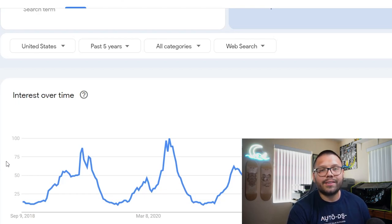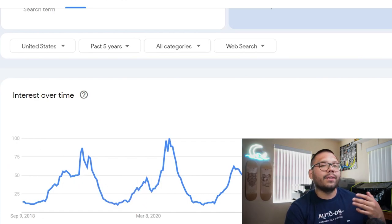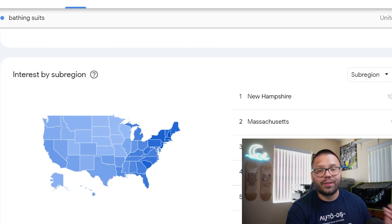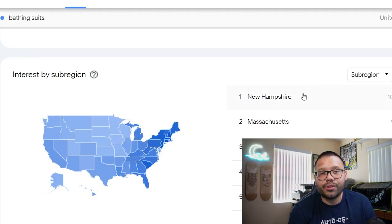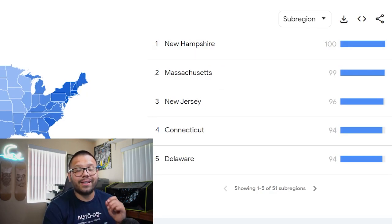A cool feature with Google Trends is that you can see search results by a particular region. Since we're looking in the United States, we can see which states are Googling bathing suits more than others, so we can target those locations to increase our chances of a sale. If you scroll down, you'll see interest by sub-region. The top five that have been searching for bathing suits over the past five years are New Hampshire, Massachusetts, New Jersey, Connecticut, and Delaware.